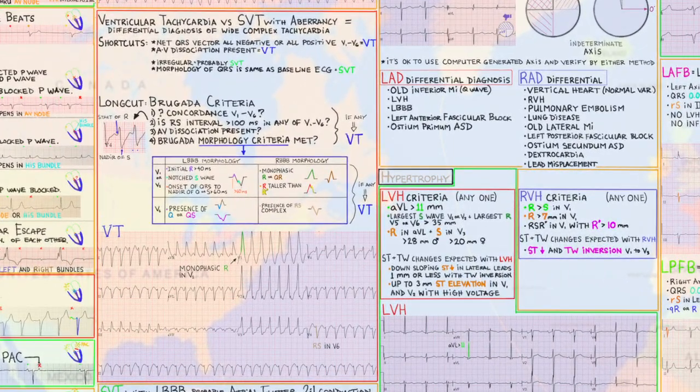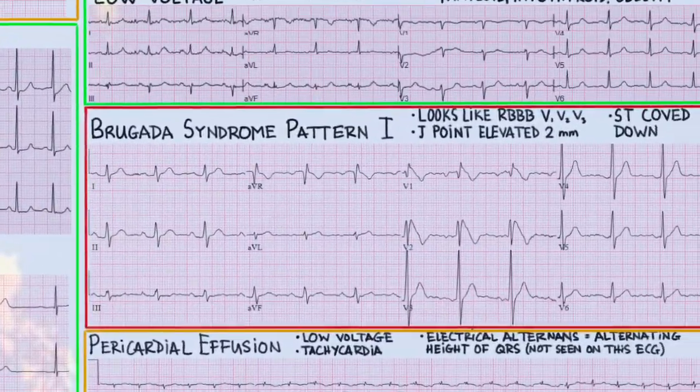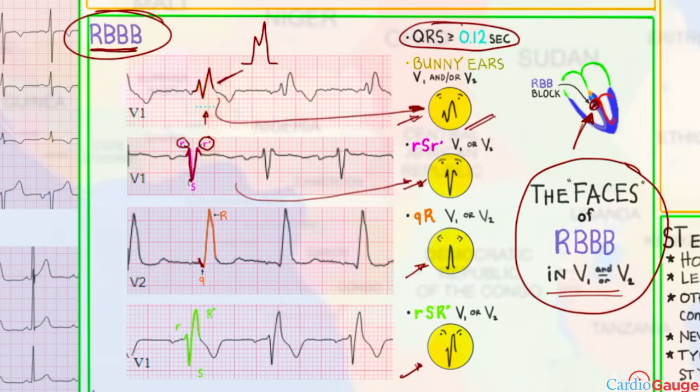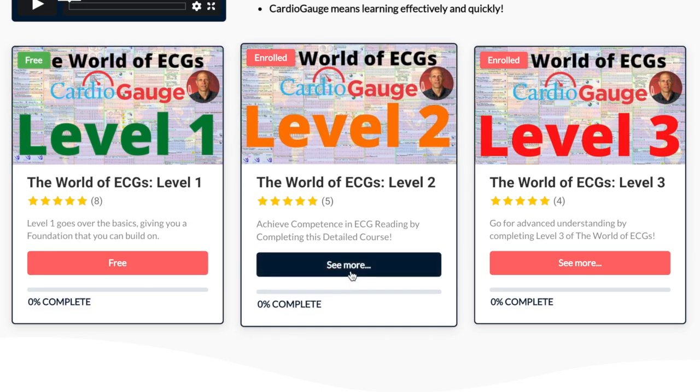Welcome to the giant, unique world of ECGs. I'm going to stroll through it, spoon-feeding it to you one topic at a time. And if you have ADD like me, speed up the video to match your pace of learning. We'll go level by level with tests along the way to see where you stand. Once you've been around this world, you will know ECGs.